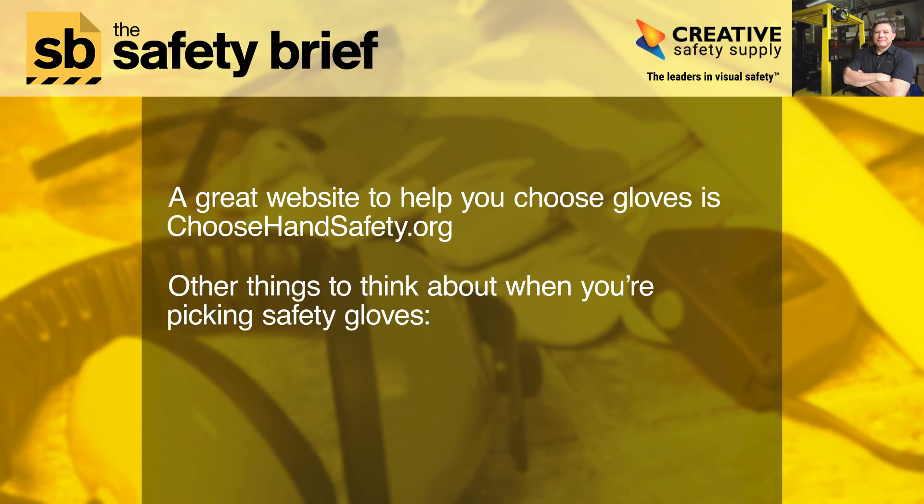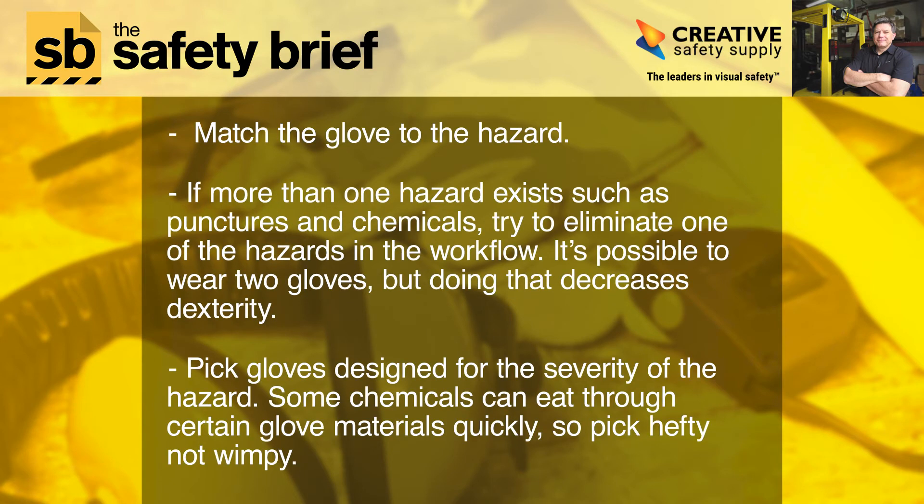A great website to help you choose gloves is choosehandsafety.org. Other things to think about when picking safety gloves: match the glove to the hazard. If more than one hazard exists, such as punctures and chemicals, try to eliminate one of the hazards in the workflow. It's possible to wear two gloves, but doing that decreases dexterity. Pick gloves designed for the severity of the hazard — some chemicals can eat through certain glove materials quickly, so pick hefty, not wimpy.